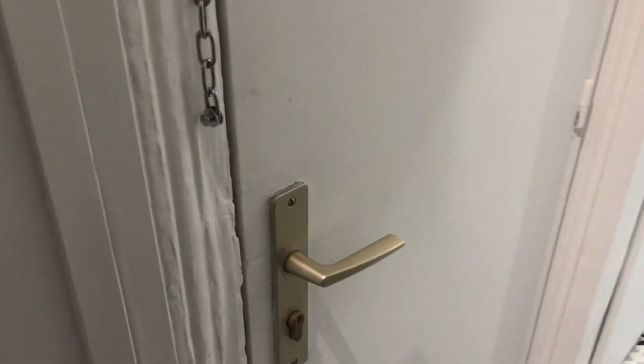Hello, welcome to Spotahome. I'm Sebastian and I will be your tour guide in this lovely flat, located in the 18th arrondissement. Here's the main entrance.